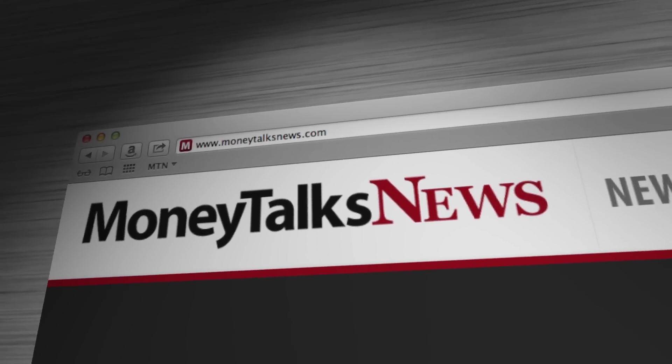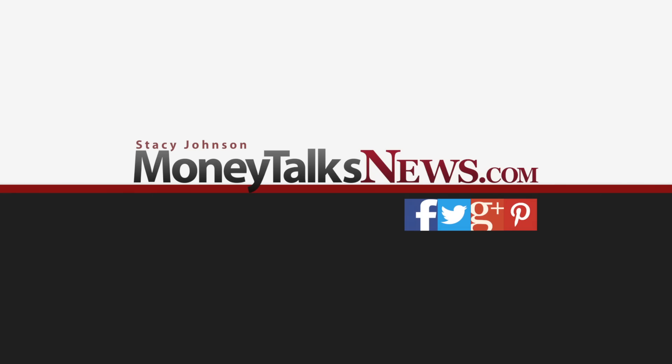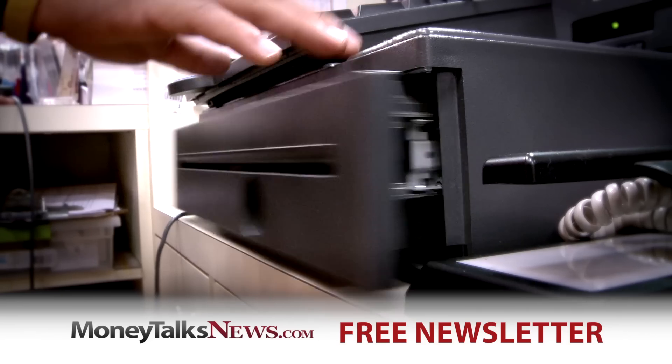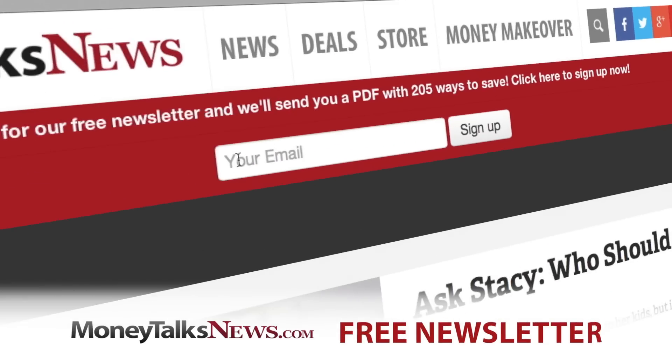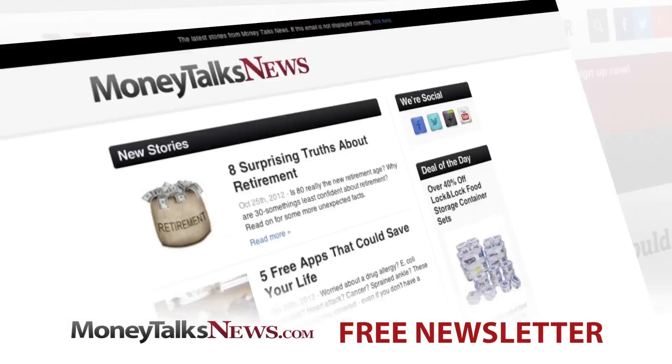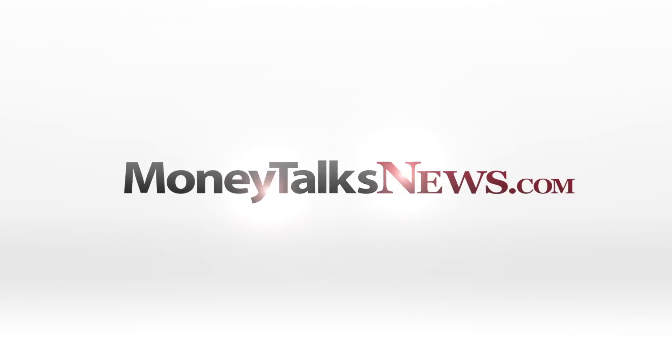Want more information? Just go to MoneyTalksNews.com and do a search for tricks of the trade. For Money Talks News, I'm Stacey Johnson. Love saving when you shop? Get the free Money Talks newsletter — it only takes seven seconds to sign up, and it's full of deals and news you'll really use. Do it now at MoneyTalksNews.com.